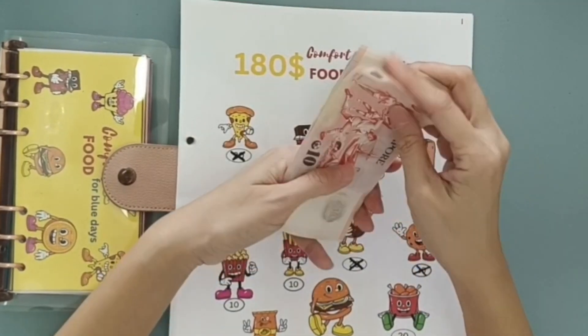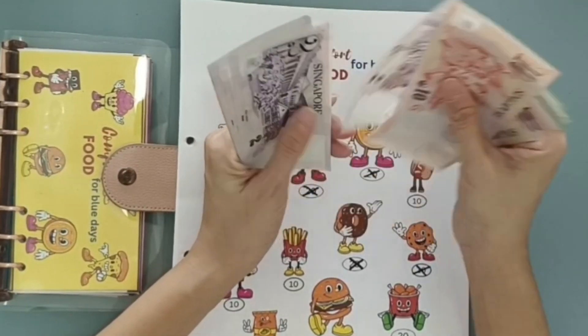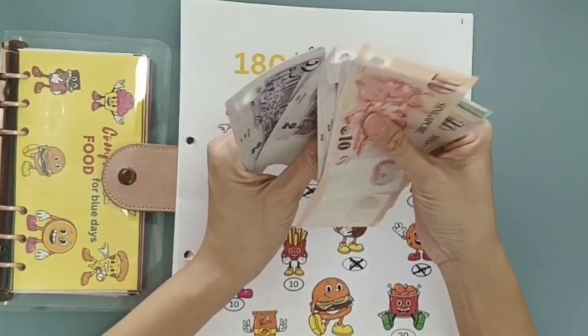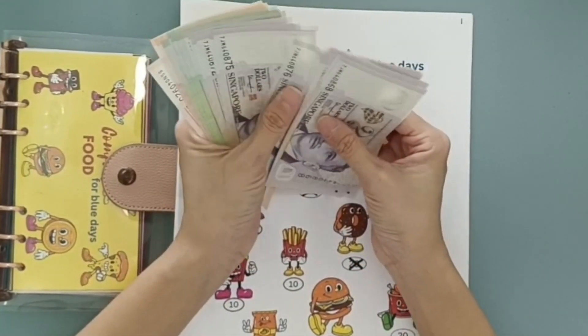Whatever I have here is from my own products — my own digital downloads and physical products. I have $88 Singapore dollars here, which when converted to US dollars is probably around $65. It's a pretty good amount — I'm happy enough. Thank you so much to all those who've purchased from my shop. Feifei and I really appreciate you guys. Let's count: 10, 20, 30, 35, 40, 45, 50, 52, 54, 56, 58, 60, 62, 64, 66, 68, 70, 72, 74, 76, 78, 80, 82, 84, 86, 88. Yep, $88.